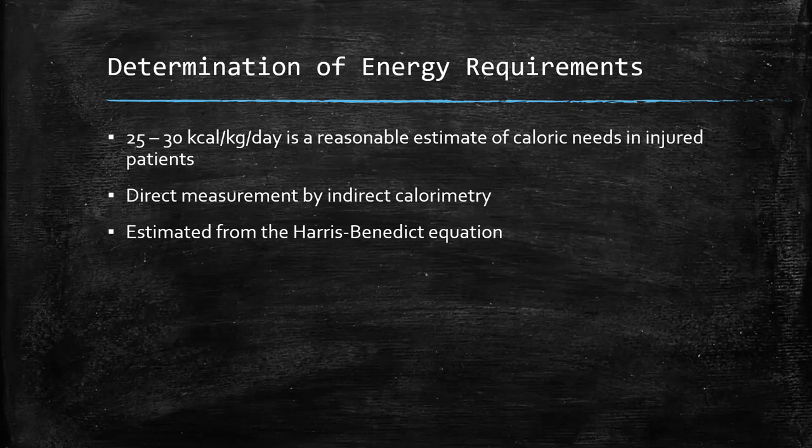Once we know our patient needs nutrition, our next goal is to determine how much they actually need. There are a variety of ways to do this. One way is just a simple estimate: a pre-op patient might need between 20 to 25 kcals per kilogram per day, while a post-op or injured patient probably needs more — anywhere from 25 to 30 kcals per kilogram per day. If you're in an ICU that has indirect calorimetry, that's the most accurate measurement. And lastly, you can fall back on the famous Harris-Benedict equation as well.